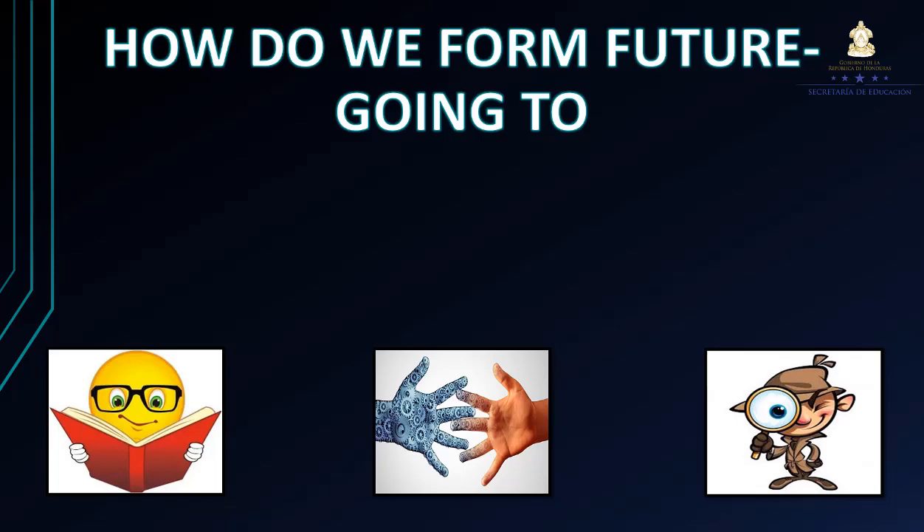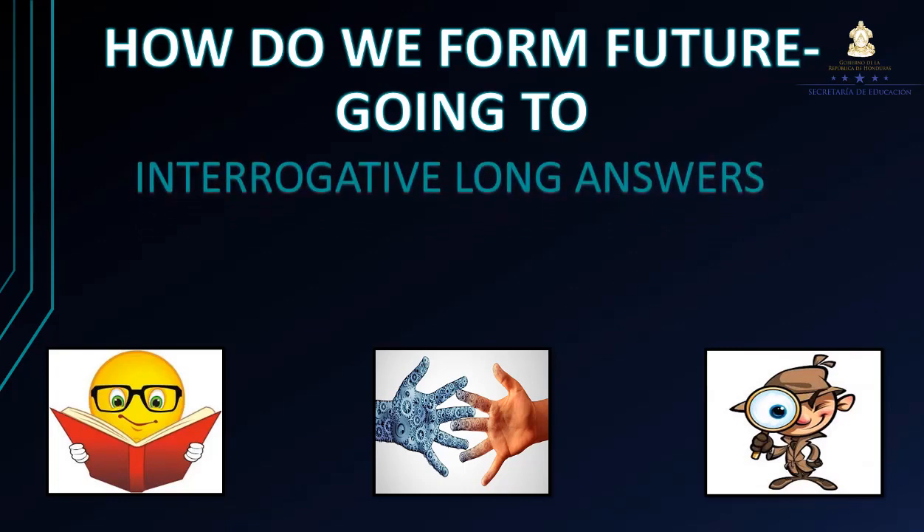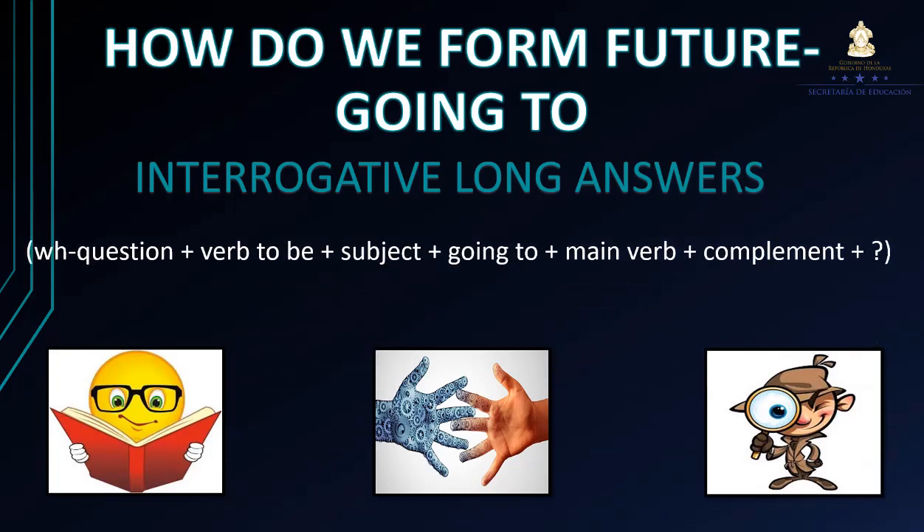Ya vimos cómo formar oraciones interrogativas utilizando respuestas cortas. Ahora vamos a hacer preguntas con respuestas largas. La oración está compuesta por: WH question + verb to be + subject + going to + main verb + complement + question mark.